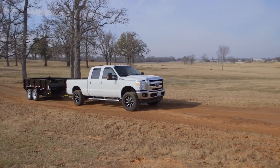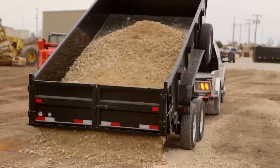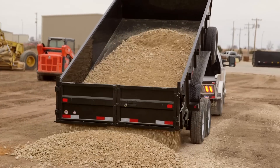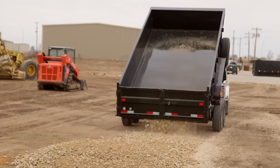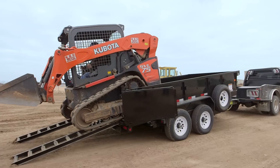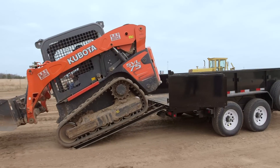The Big Tex 14LX Dump Trailer is the dependable and reliable trailer you've been looking for. And with a GVWR of 14,000 pounds, you'll be able to load, haul, move, or dump whatever you need to — take your equipment to the job site and fill it, all with one hardworking trailer.